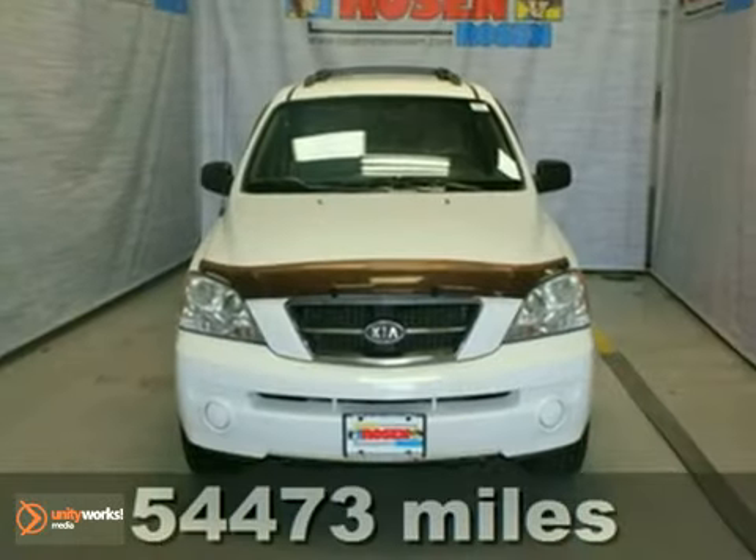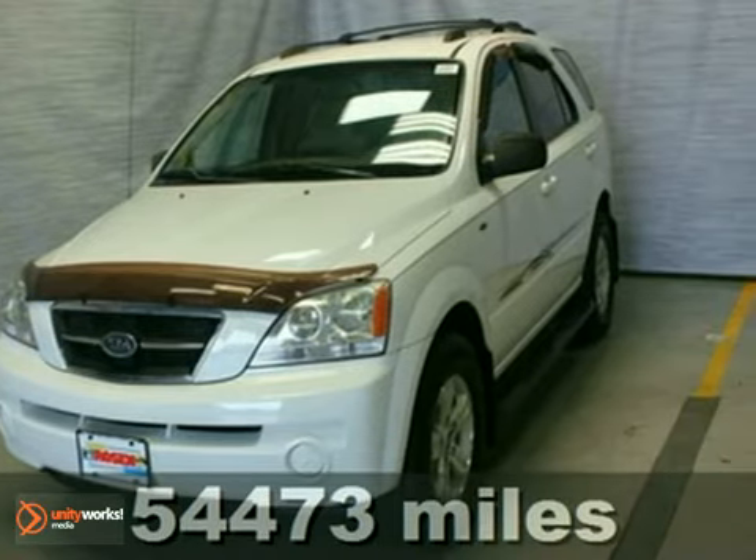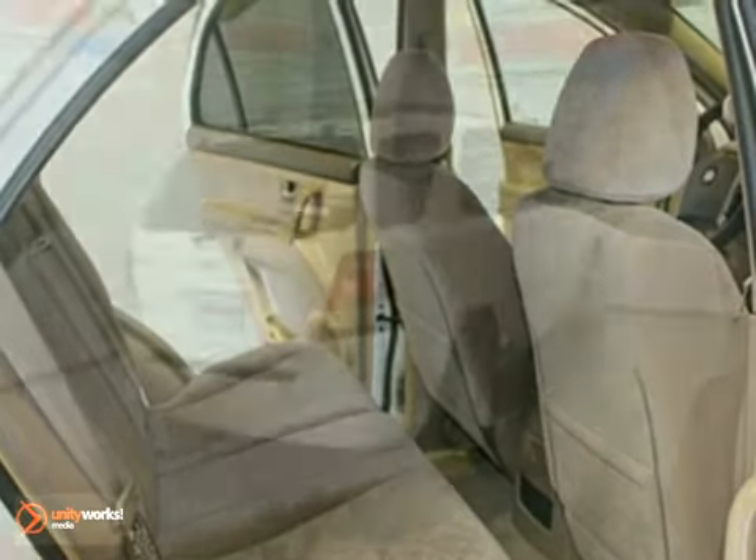Here's a 2004 Kia Sorento LX. This local trade has four-wheel drive, tow hooks, heated mirrors, keyless entry, steering wheel cruise controls, automatic transmission, and more.